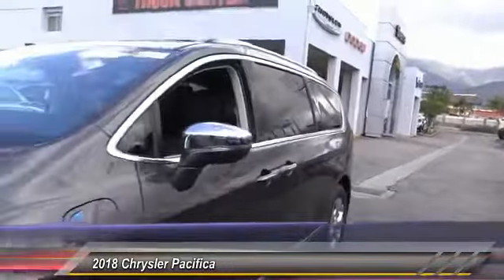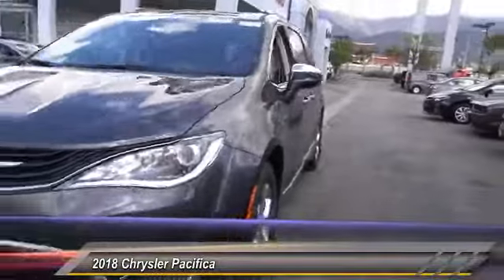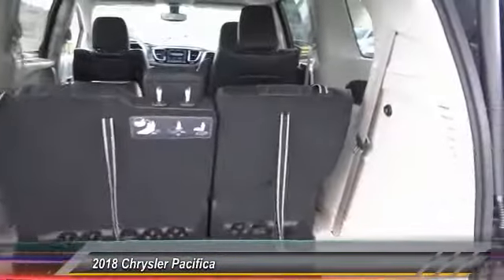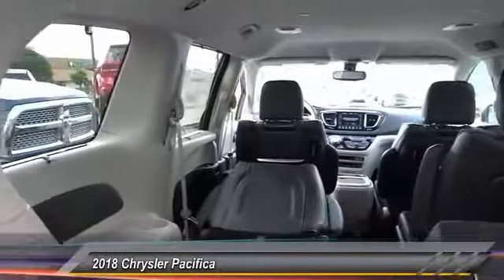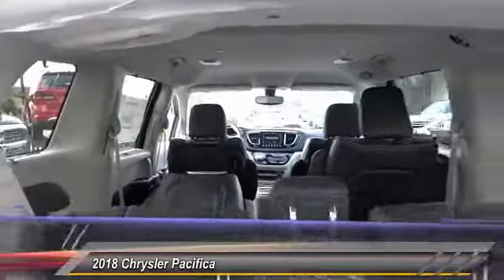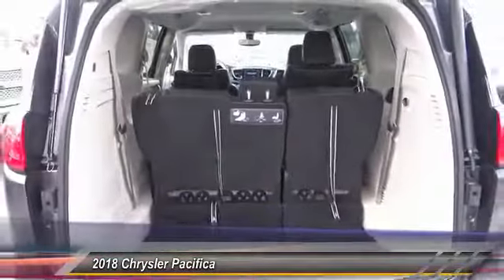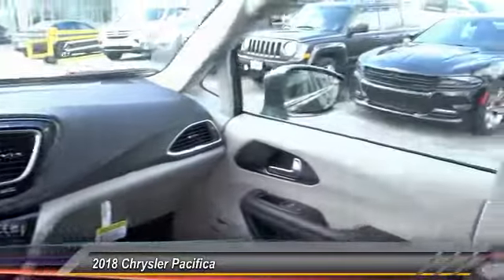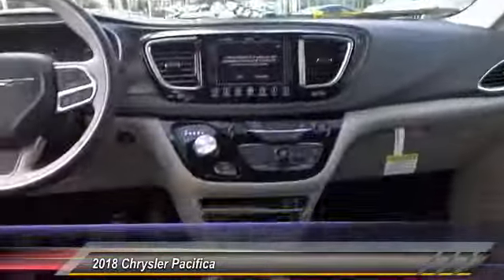This vehicle has less than 100 miles. Here are some of this vehicle's great options: traction control, power passenger seat, navigation system, air conditioning, dual airbags, power steering, alloy wheels, four-wheel disc brakes, universal garage door opener, and power windows. Come see the car for yourself.